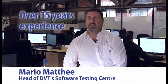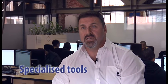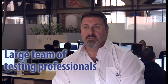DVT has more than 15 years experience of building and testing business software. The Software Testing Centre specialises in software testing for clients anywhere in the world. With more than a decade's experience in software testing, a unique blend of specialised tools and a large team of test professionals, we make software better every day.